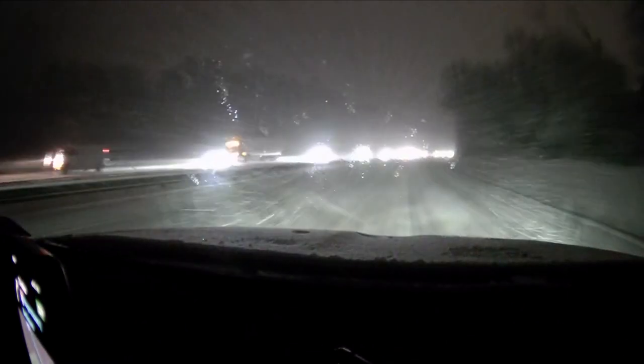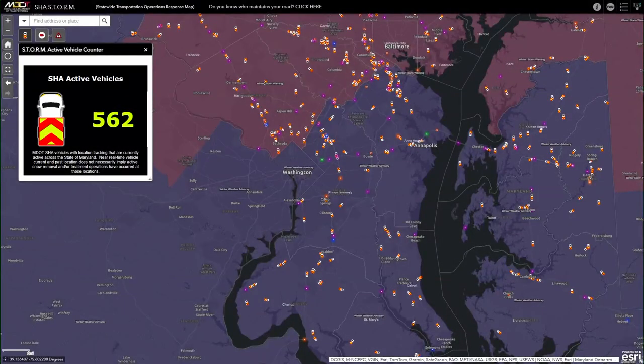I want to show you something quickly — MDOT has been preparing for this. We saw the snow plows lined up ready to go. This gives you an idea of the active vehicles and plows out right now. Keep in mind these are only the ones with GPS monitoring — 562 vehicles this morning as they work to get these roads in better condition.